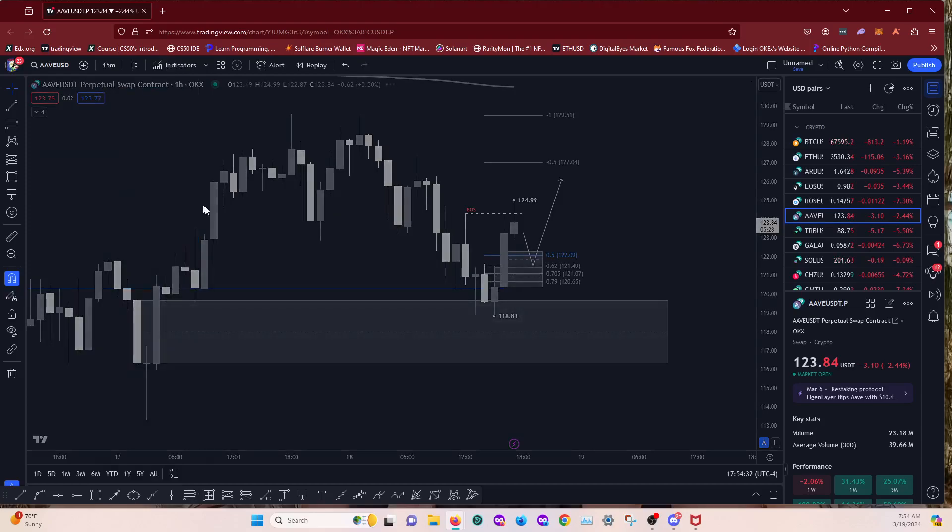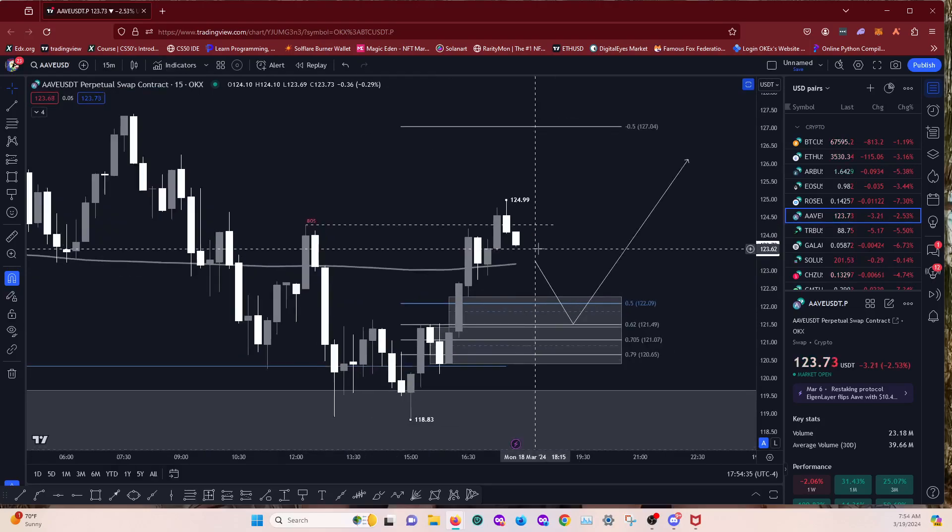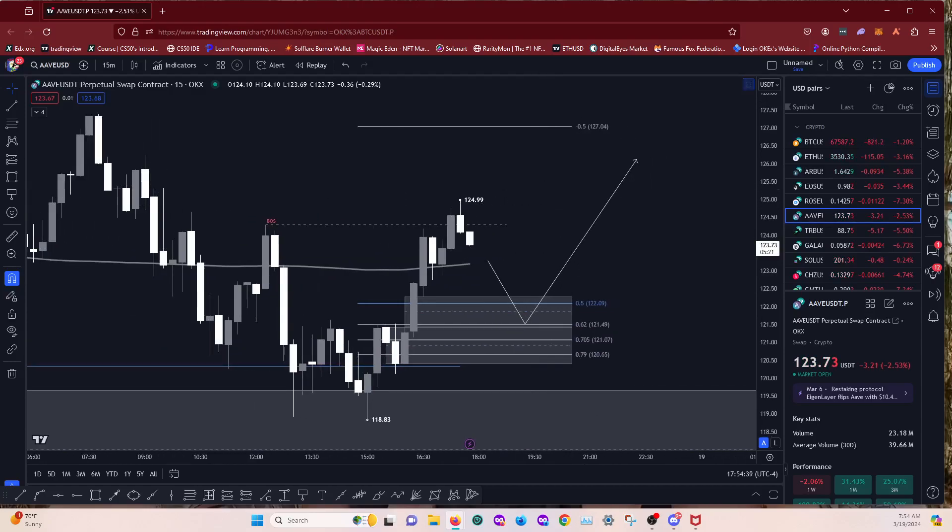We'll keep trying to find more setups. Layered entries at 121.07 and 120.65. I like the 120.65 entry point the most because that's deep into the bullish order block. This is why we layer entries — I'm not trying to catch the perfect entry point. At the end of the day price doesn't listen to what we want it to do. It's going to do what it wants to do. We're only guessing.